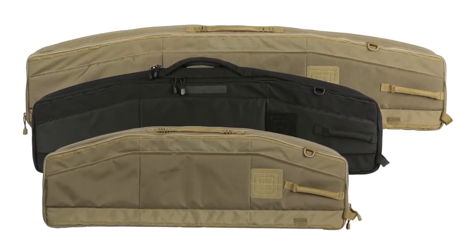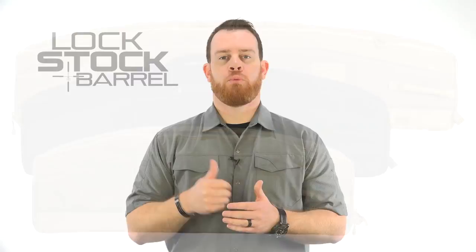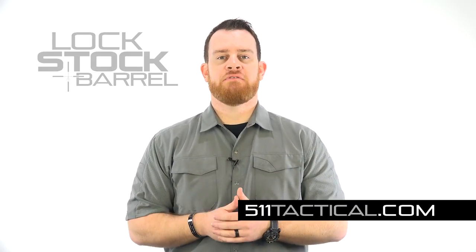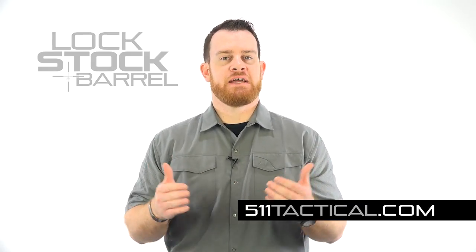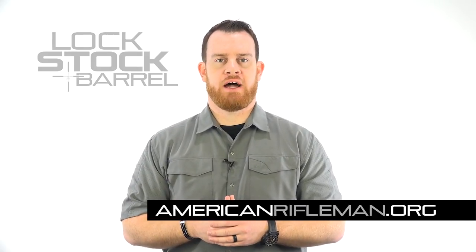The Urban Sniper Bag will be available in three different sizes to meet different rifle requirements: a 36-inch, a 42-inch, and a 50-inch design. For more information about the Urban Sniper Bag or the Range Qualifier Bag, go to 511tactical.com, and to stay up to date on the latest guns and gear, stay tuned at AmericanRifleman.org.